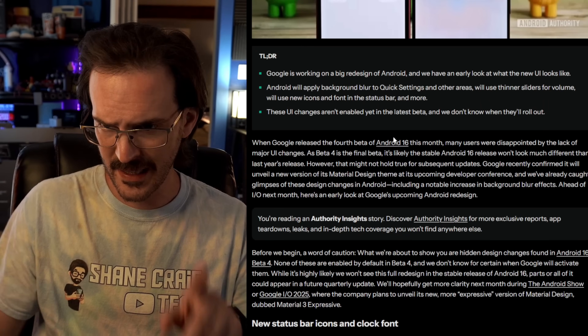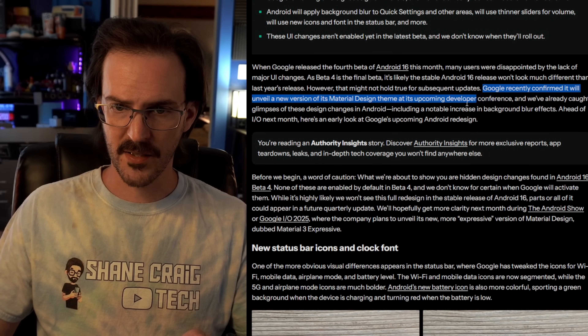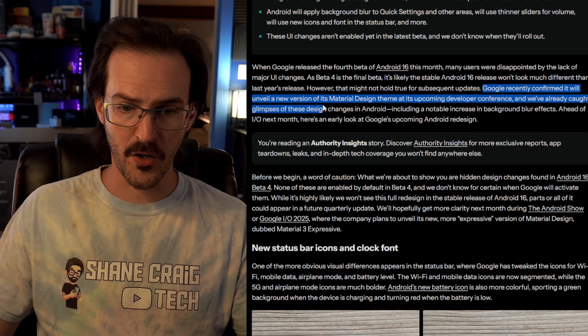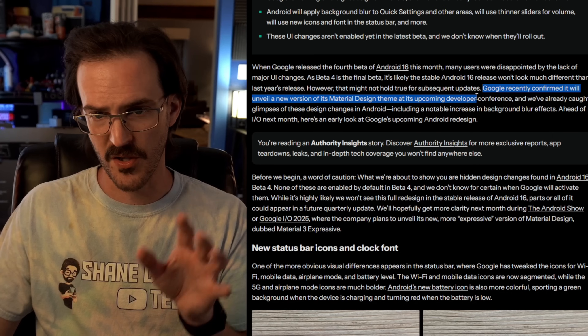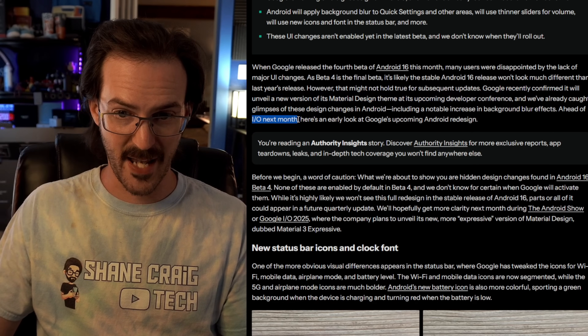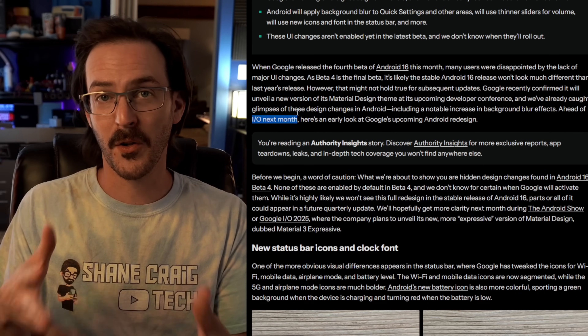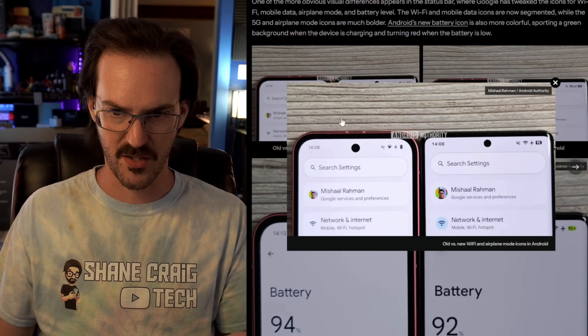Google has recently confirmed it will unveil a new version of its Material Design theme at its upcoming developer conference, Google I/O, probably happening sometime around next month. So this might be an early peek at what they're going to be showing.